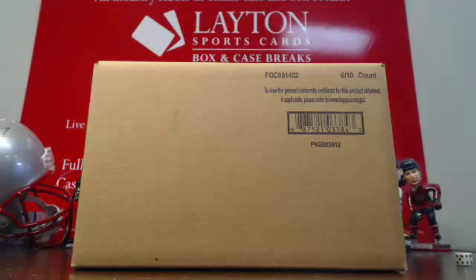What's going on guys? Rich here with Leighton Sports Cards. We are ripping Topps Series 2 Jumbo, case number one on release day.